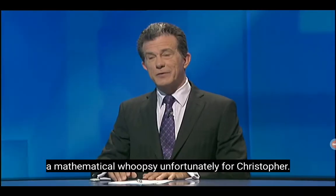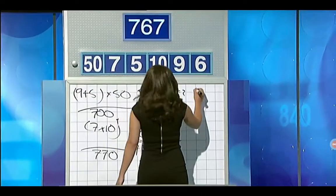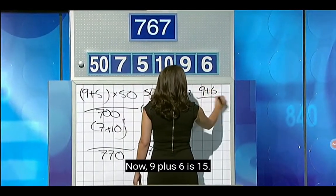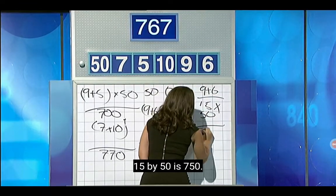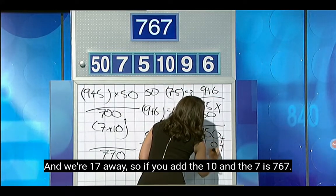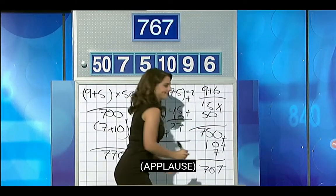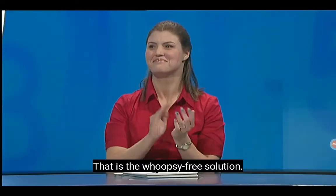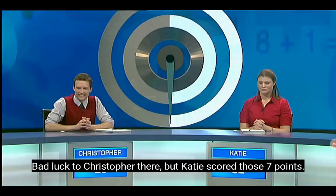No whoopsies for you, Lily? I managed to get there. 9 plus 6 is 15. 15 by 50 is 750. We're 17 away, so if you add the 10 and the 7 — 767. That is the whoopsie-free solution. Very nice indeed, Lily. Bad luck to Christopher there, but Katie scored those 7 points. Christopher: 20. Katie: 39.